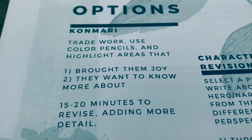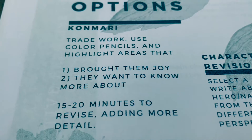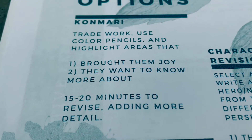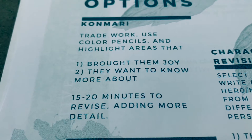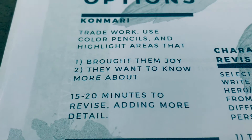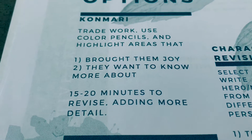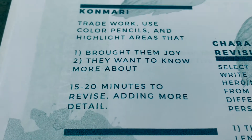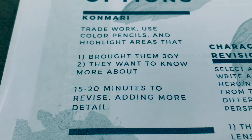Second, you want to highlight or underline areas that you want to know more about. You can add a question mark here, and you're looking at areas that maybe are a little confusing, or maybe there's a section in your short story or piece of writing that isn't developed enough, or you think it's an opportunity you can dive into further.